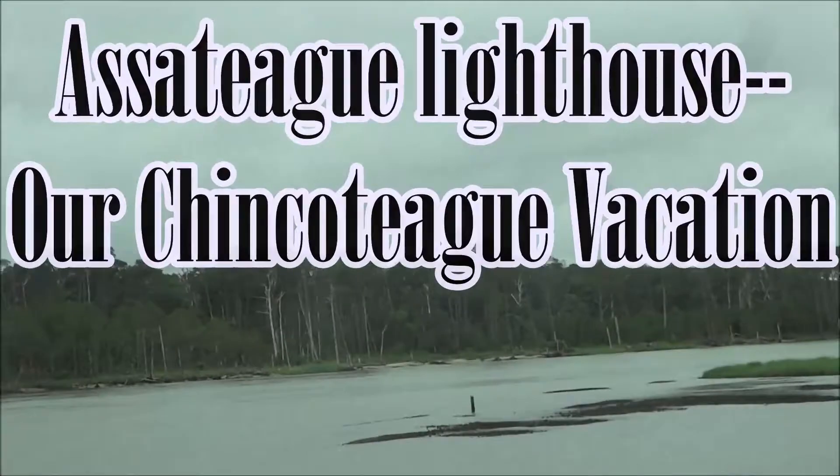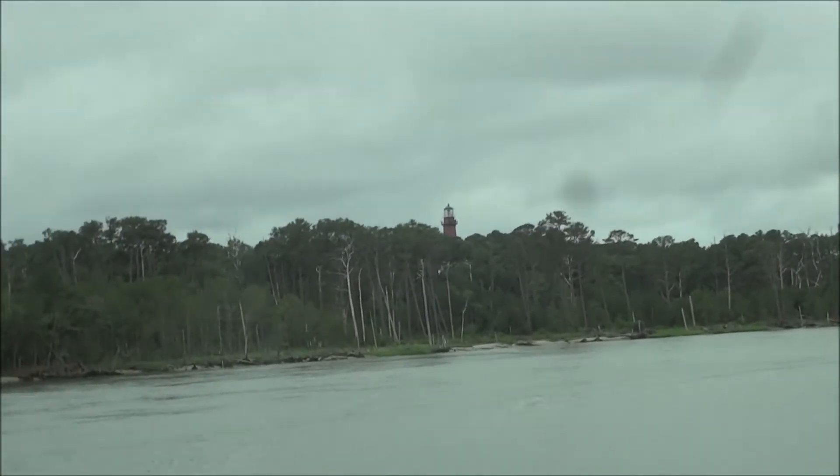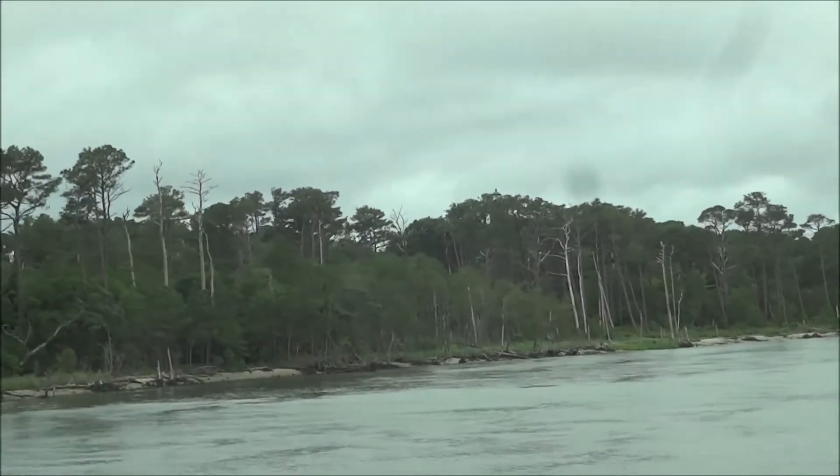There's the lighthouse. We're going to take a lighthouse trail. We hear that sometimes you can find some ponies hanging out by the lighthouse, so we're gonna see if we can see some.